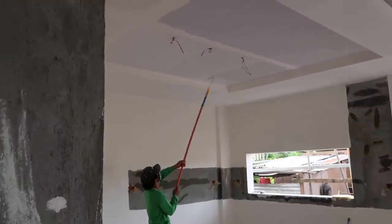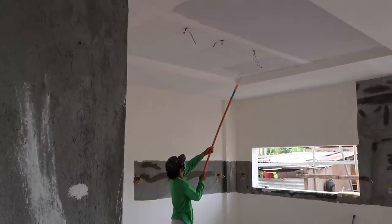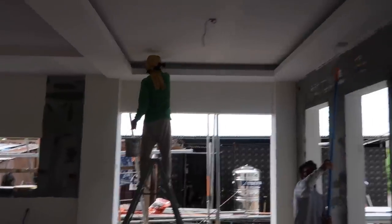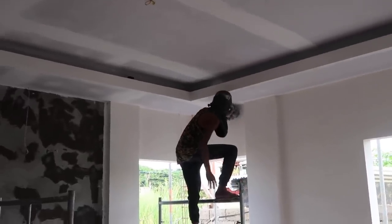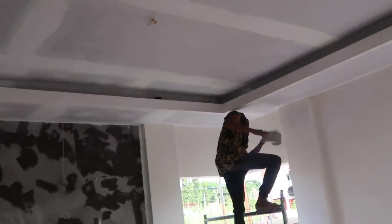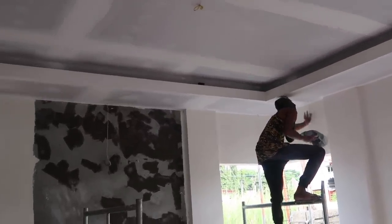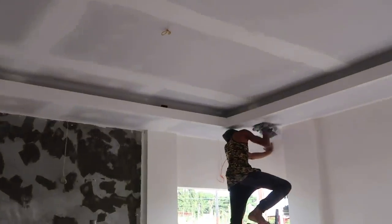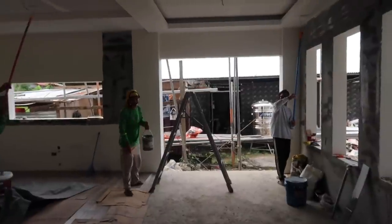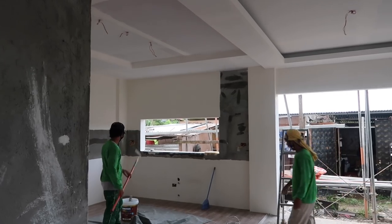Yesterday they got all the ceilings for the downstairs all sanded down, and now they are laying on primer coating. I would suspect there will probably be more than one coat. Here in the living room they are working on this a little bit, finishing up — going back through wiping everything down, taking all the dust off so they can primer it. I am being told we are getting two or three coats of primer up here on the ceilings.